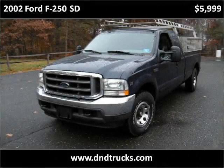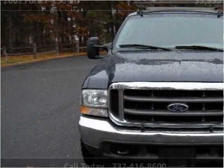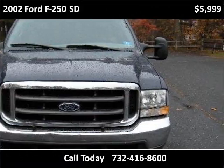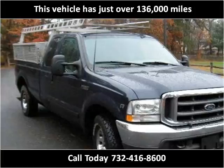This 2002 Ford F-250SD is available from D&D Auto. This vehicle has just over 136,000 miles.